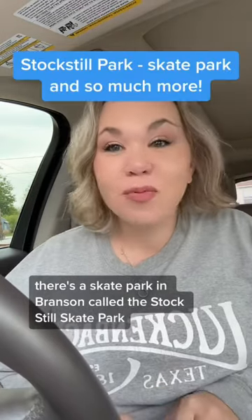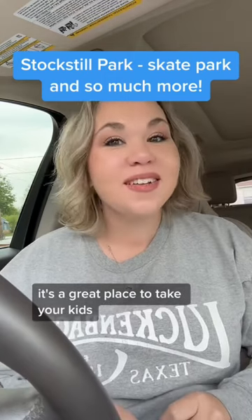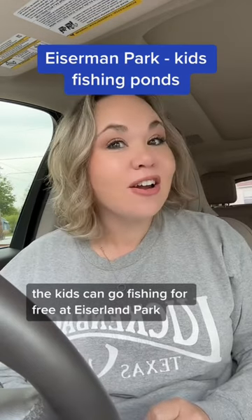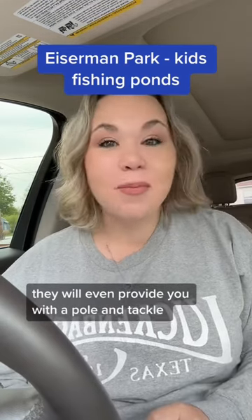There's a skate park in Branson called the Stocksteel Skate Park. It's a great place to take your kids, and if you have kids under 15, the kids can go fishing for free at Iserman Park. They will even provide you with a pole and tackle.